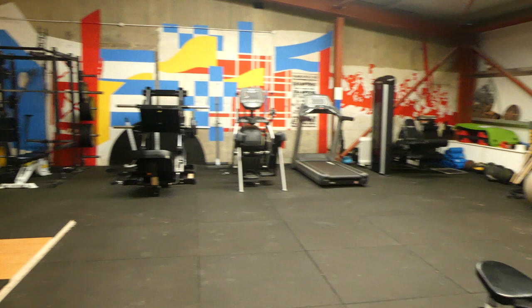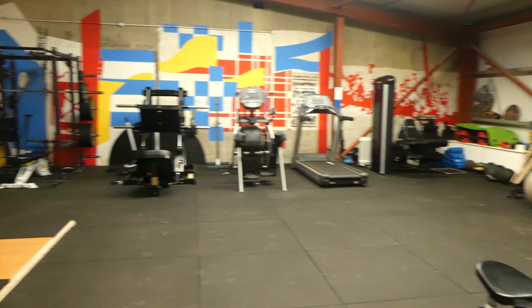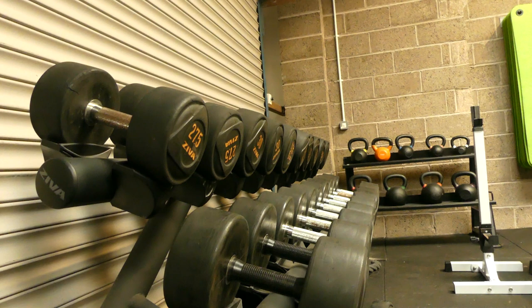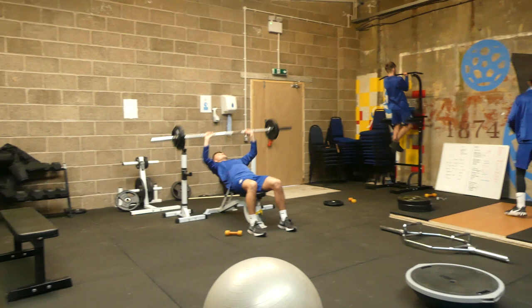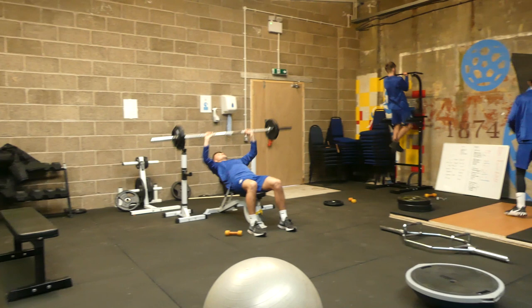Following lunch, players head to the gym for strength and conditioning work. The gym had been open under previous management but hadn't secured necessary consent from the local authority. Under MCT control, the club has obtained the legal documentation for the gym and had new flooring and equipment installed to allow players to train under a sports scientist. As COVID restrictions continue, the gym has also been used on match day to house away teams.